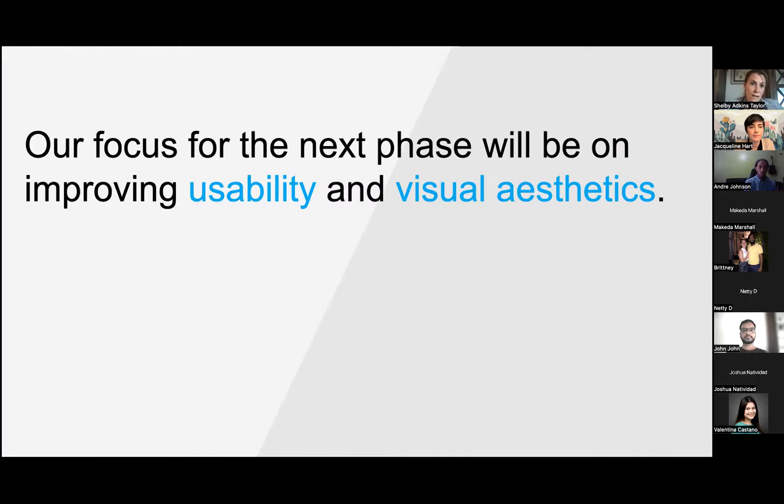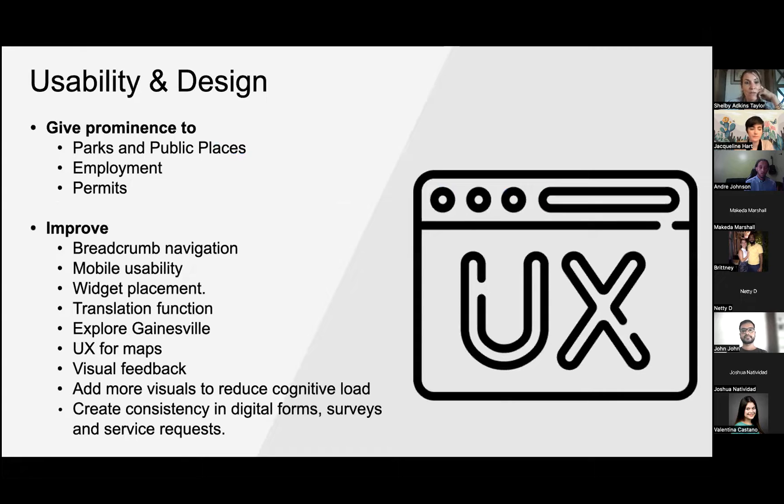What's next: our focus for the next phase is improving usability and visual aesthetics. We're in the lower 60s for visual appeal and still think there's room for improvement, so we're going to work on those things based on the feedback we've gotten.